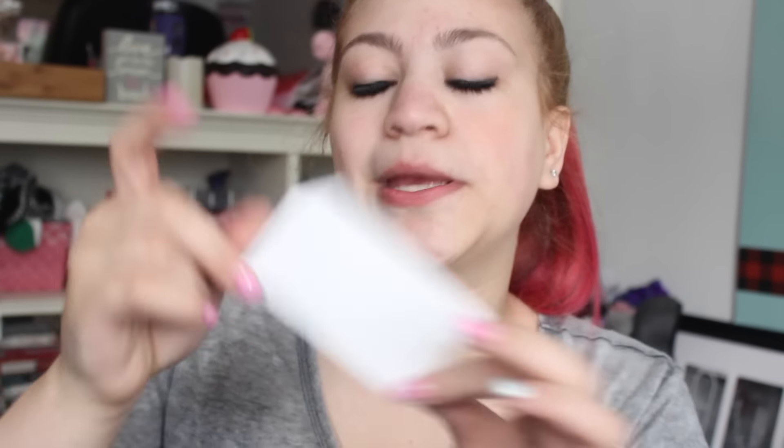Each phone case comes with a little card that tells you something about it. This one says: 'Be patient. Just like a puzzle, it takes time for all the pieces of life to come together.' Oh, I like that.